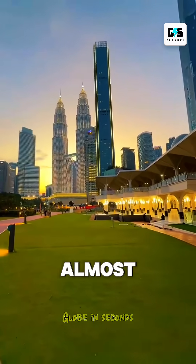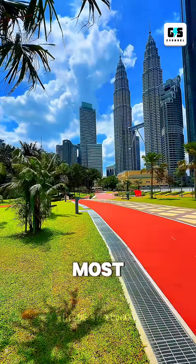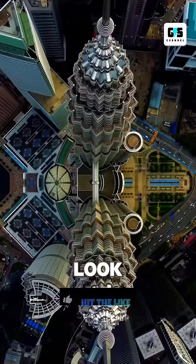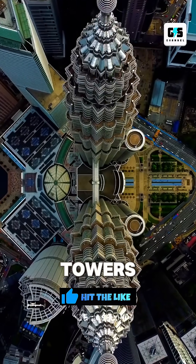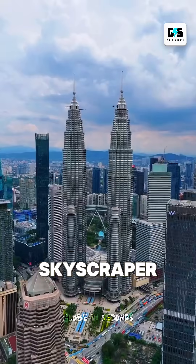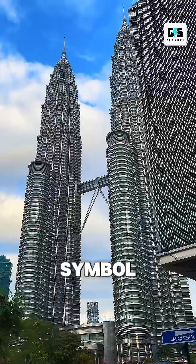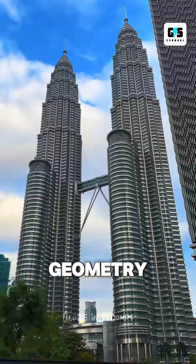Everyone knows KLCC, but almost no one knows the strange secrets hidden inside its design — secrets that most Malaysians have never even heard of. Look closely at the Petronas Twin Towers and you'll see something unusual. They're not shaped like any other skyscraper. The entire structure is built around a mysterious eight-pointed star, a symbol found in ancient Islamic geometry.